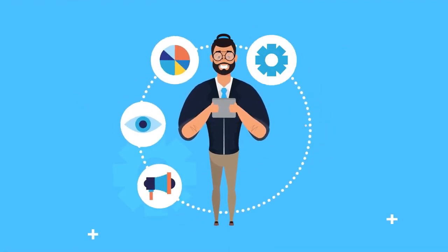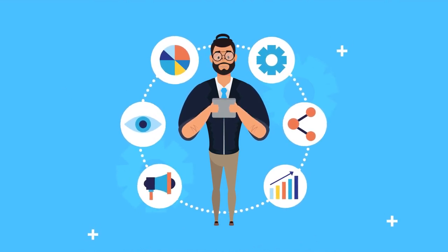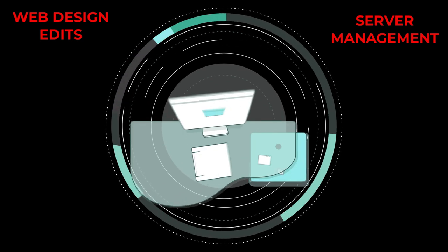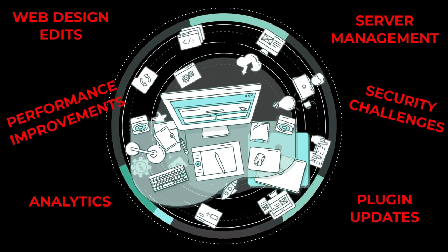Managing a website is more work than it seems, straight up. My greatest challenge is trying to communicate that to every client I build a website for. The work doesn't end once we hit that big old publish button. You still have to deal with web design edits, server management, analytics, performance improvements, plugin updates, security challenges, and much, much more.